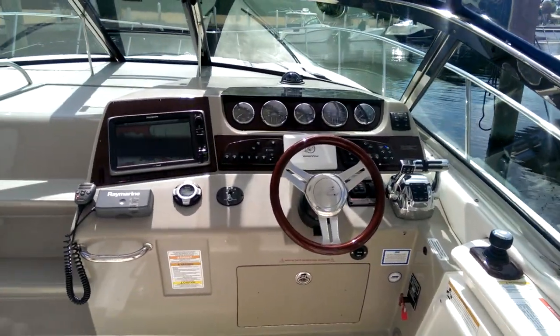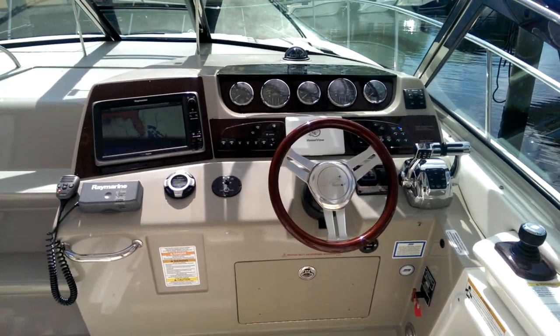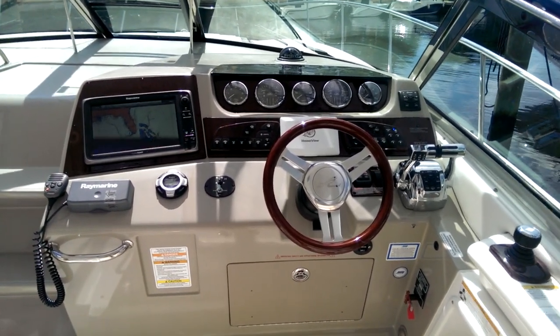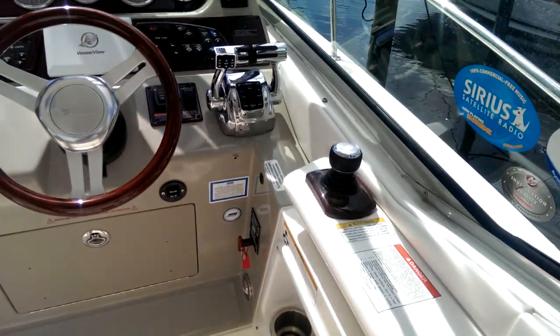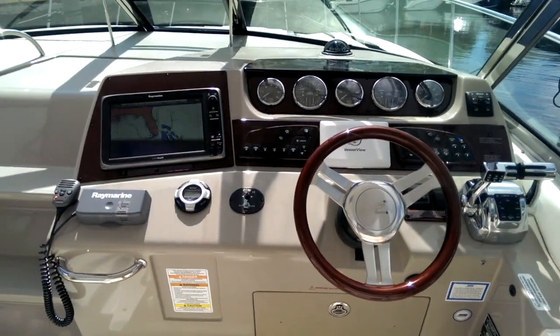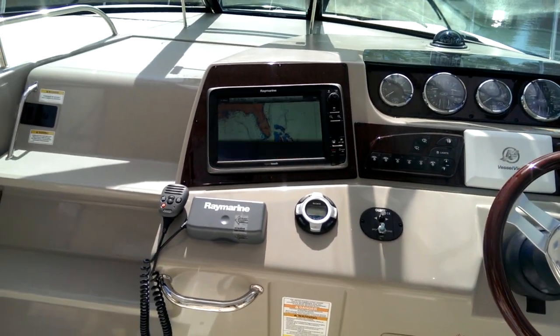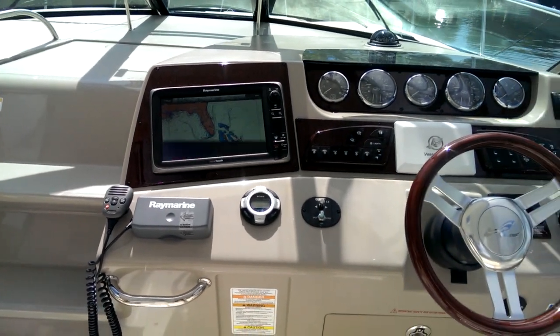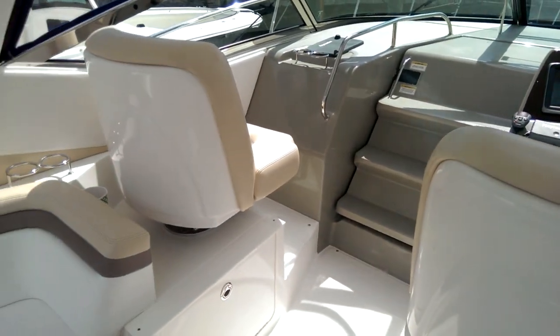The optional refrigerator out here as well with the electric grill. Beautifully appointed dash. This boat is equipped with twin 8.2 liter Mercury 496 cubic inch inboard outboards with the new Axios joystick docking system. Also the DTS, digital throttle and shift controls. Beautiful Raymarine E-127 color chart plotter. He also put the fish finder module on this. Boat only has 43 hours on the engines and is less than a year old.